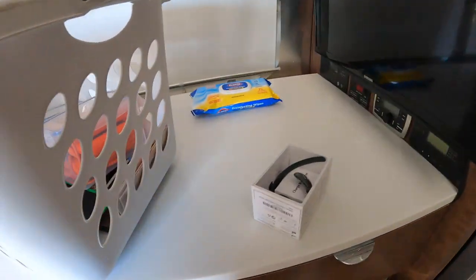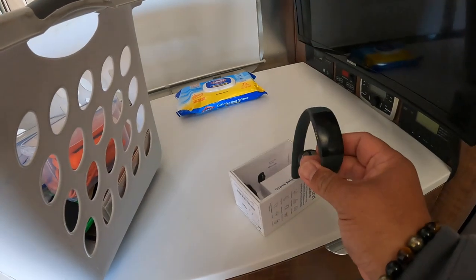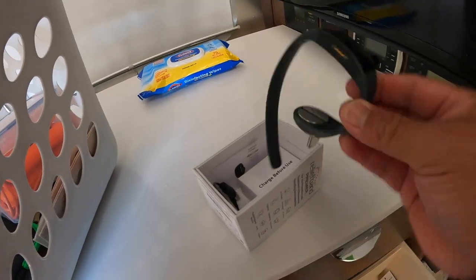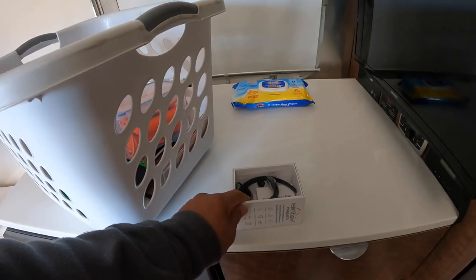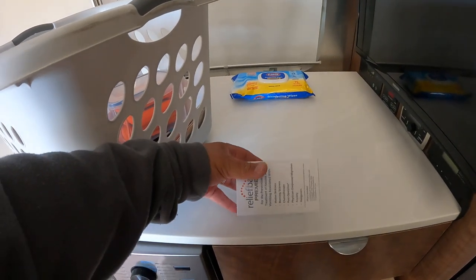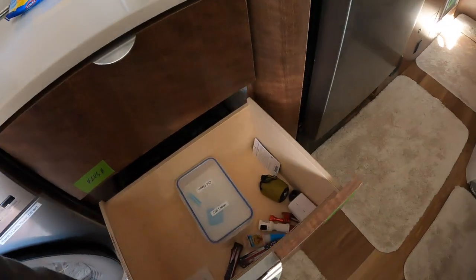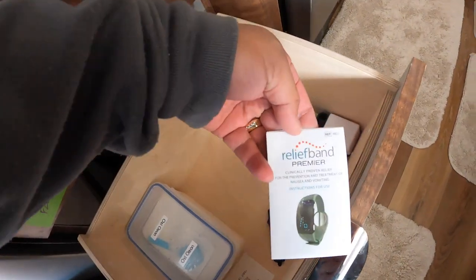Now this — if you keep it charged, it actually deters motion sickness, which for me is seasickness. And it actually works. However, the charge only works for eight hours. So I'm going to need to get two more of these for when we go on our cruise. I'm going to keep OxiClean here. It's called ReliefBand.